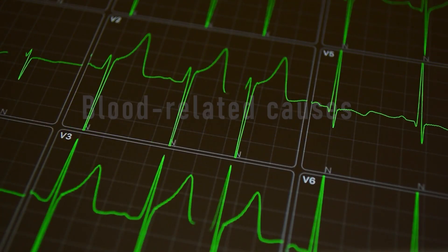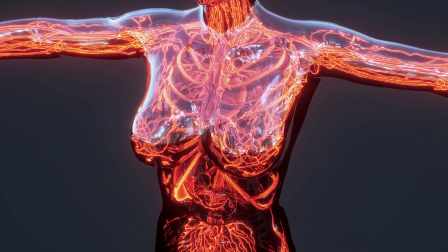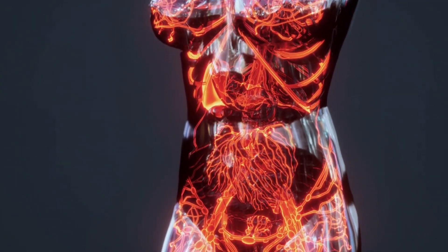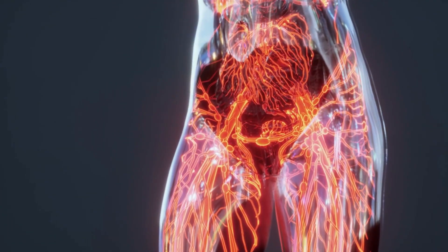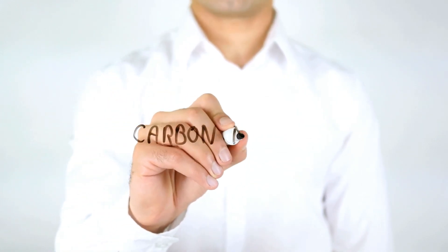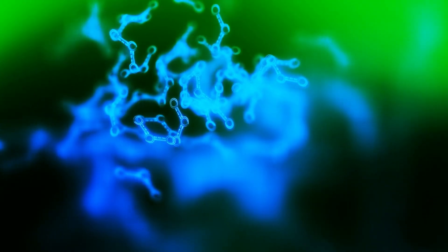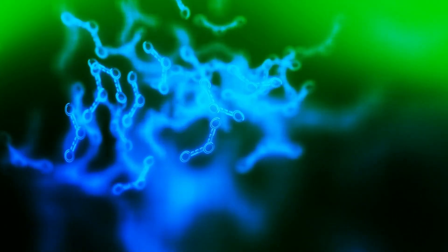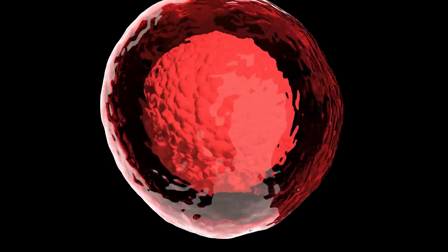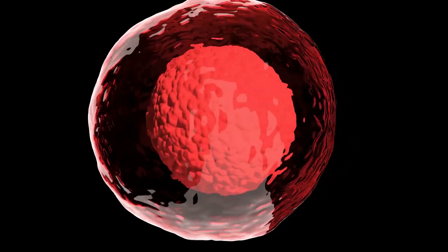Blood-related causes include anemia, a condition in which there are not enough red blood cells in the body, or the red blood cells do not contain enough hemoglobin, which is the protein that carries oxygen in the blood. Carbon monoxide poisoning occurs when carbon monoxide, a gas produced by the incomplete burning of fuels, is inhaled. It binds to hemoglobin in the blood, preventing it from carrying oxygen. Methemoglobinemia is a condition in which there is an abnormal form of hemoglobin in the blood, which is unable to carry oxygen effectively.